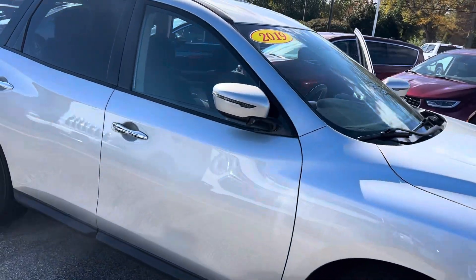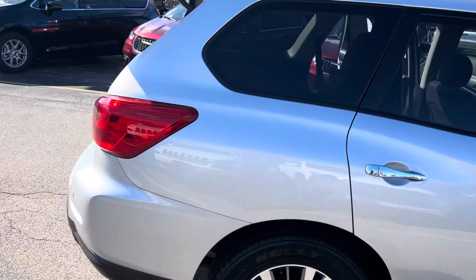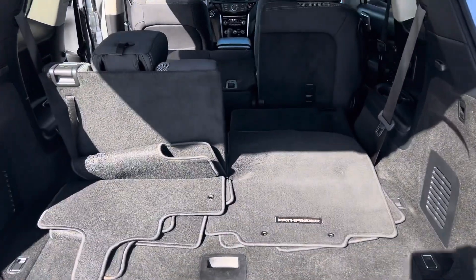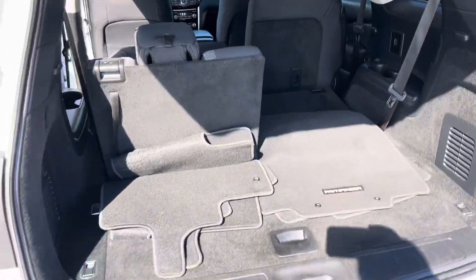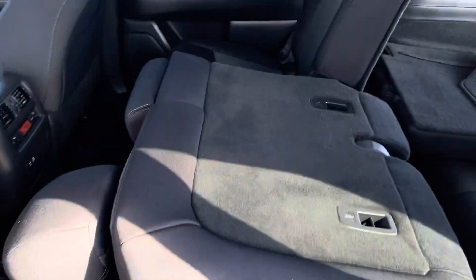I wanted to give you a quick walk-around tour. This one has about 44,000 miles. It is a third-row vehicle — you can see half of the third row folded down. If you don't need that third row, there's just a tremendous amount of cargo space.